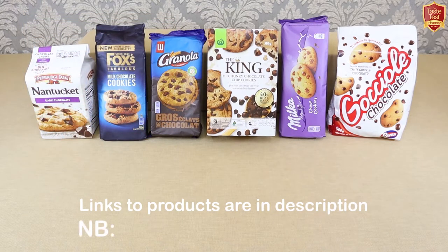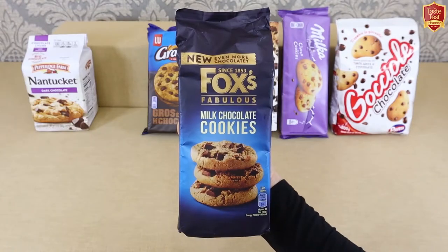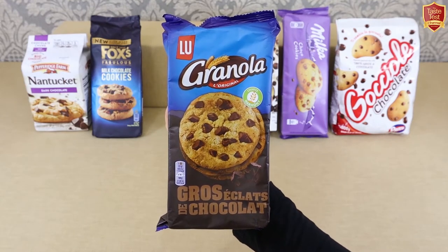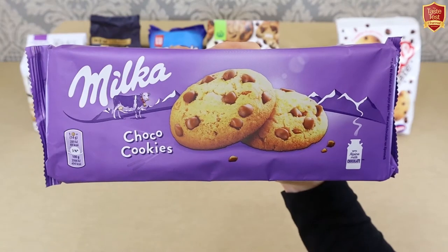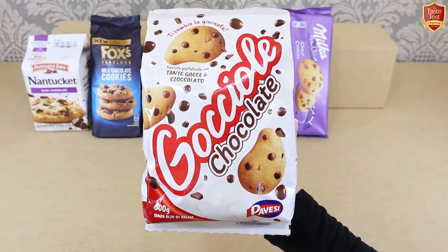Our lineup of hard-baked chocolate chip cookies from around the world this week is as follows: from the USA, the iconic American brand Pepperidge Farm; from the UK, a popular favourite, Fox's; from France, the market leading brand, Lou; from Australia, the much loved Woolworths classic, The King; from Switzerland and Germany, a European favourite, Milka; and finally, Italy's most popular cookie, Pavisi Gocciole.